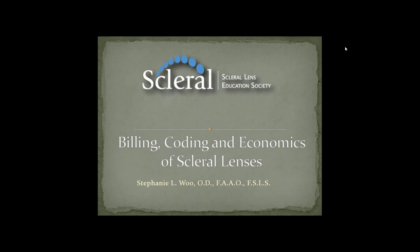The Scleral Lens Society supports public education that highlights the benefits and availability of scleral contact lenses.